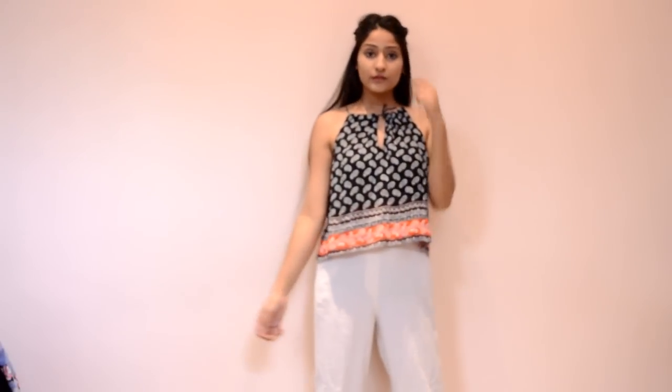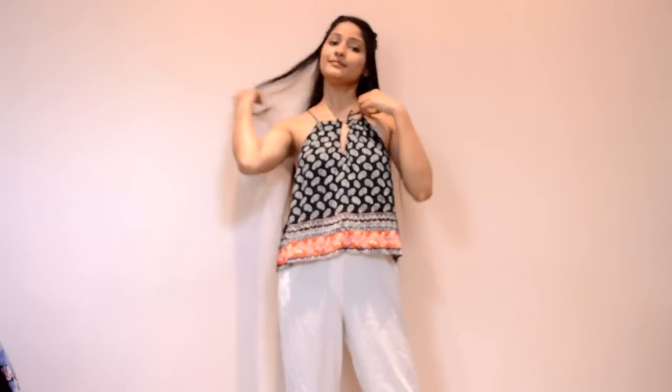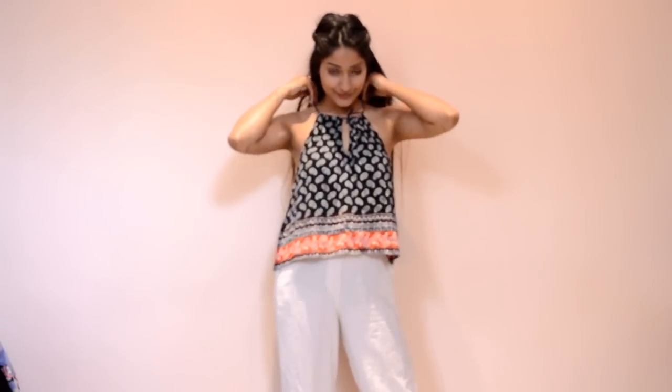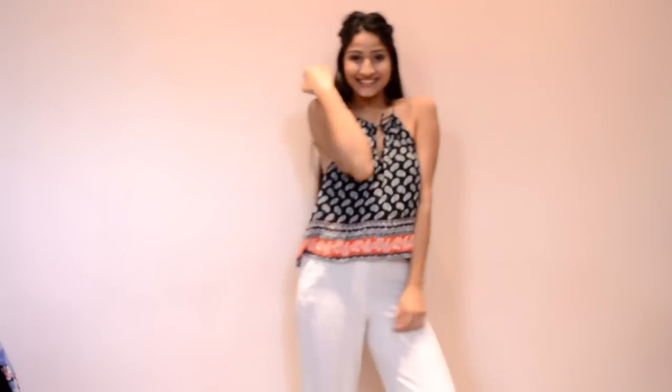This one is the most raw and boho pick — I've paired it with some khadi trousers. You really wouldn't believe it, but this is actually a Forever 21 product. I went to the showroom after buying this and saw the exact piece hanging there. I got this only for 300 bucks.